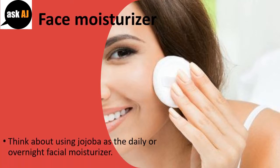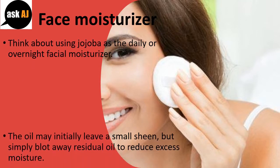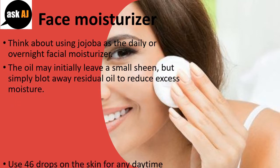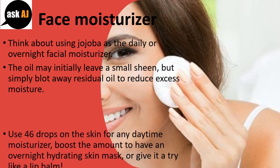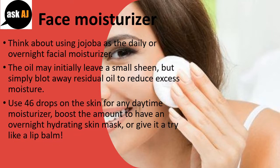Face Moisturizer. Think about using jojoba as the daily or overnight facial moisturizer. The oil may initially leave a small sheen, but simply blot away residual oil to reduce excess moisture. Use 4-6 drops on the skin for any daytime moisturizer, boost the amount to have an overnight hydrating skin mask, or give it a try like a lip balm.